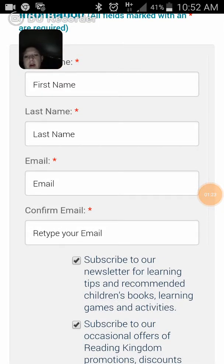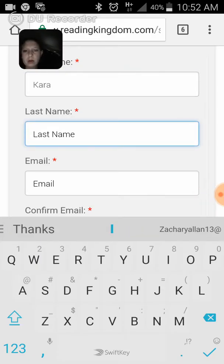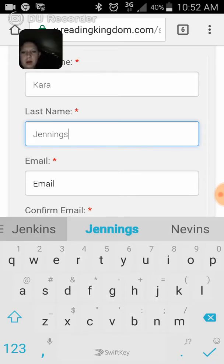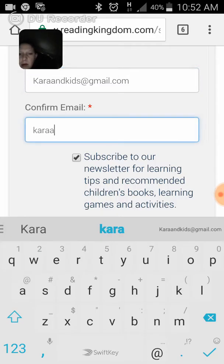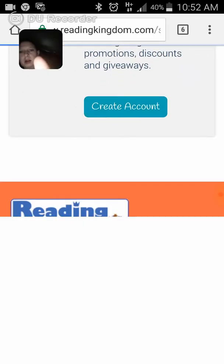First name, last name, email, confirm. Okay, let's sign up here. I'm going to go to the parent sign-up page. Create account.